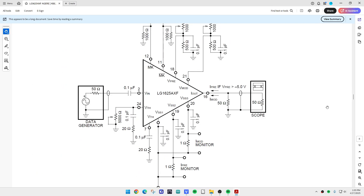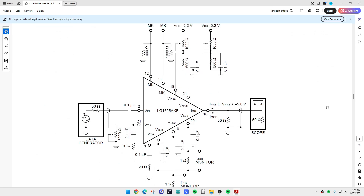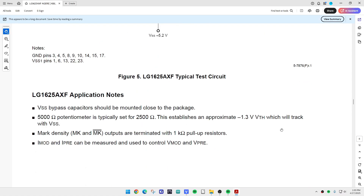Here's a typical example with lots of bypassing. Each stage of the amplifier has its own VCC pin, and you filter it so each stage doesn't crosstalk as much. Let's take a look at the part.